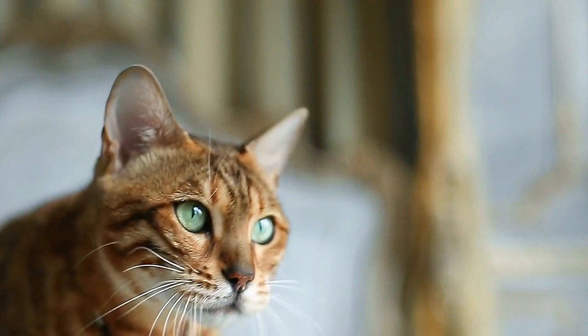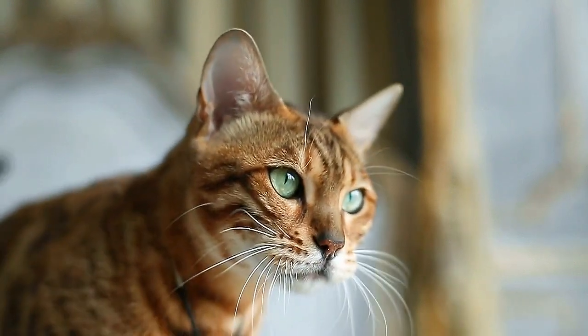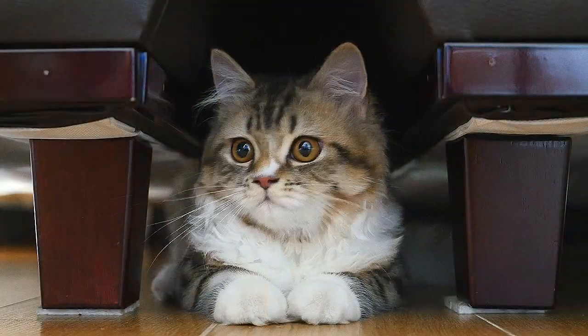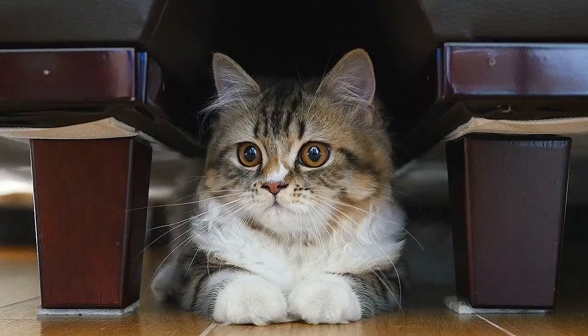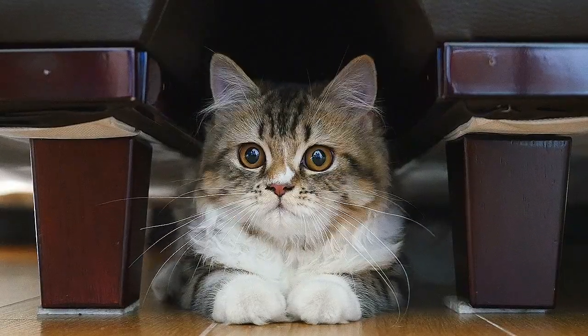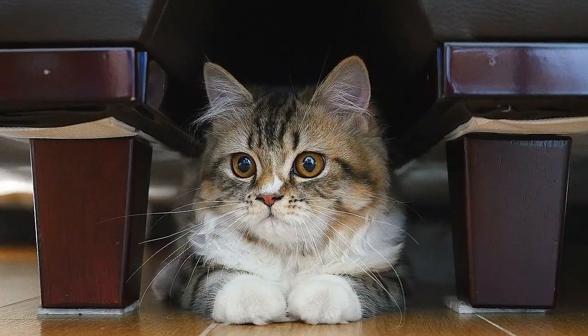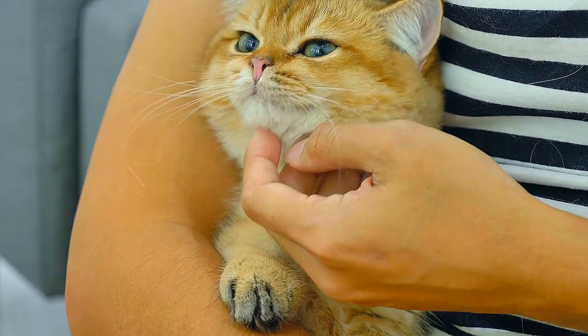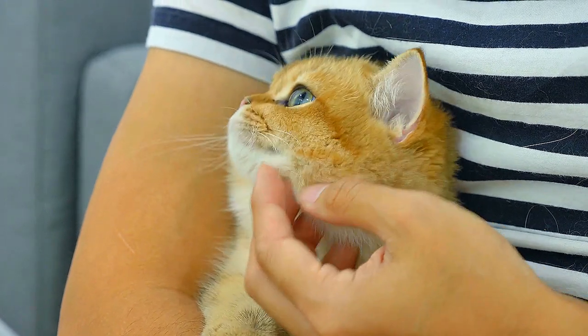Cats make up approximately 30 to 37 percent of the pets in American households, and since more than 35% of cats are acquired as strays with an estimated 70 million living as strays in the U.S., it's imperative we protect our domesticated cats from disease. These are some of the most prevalent cat diseases, since cats can catch these illnesses from other cats in your house, on the street, or in the shelter.